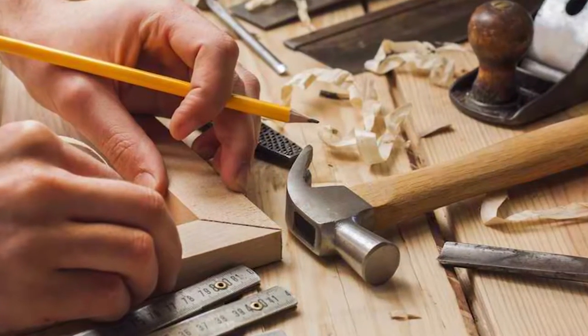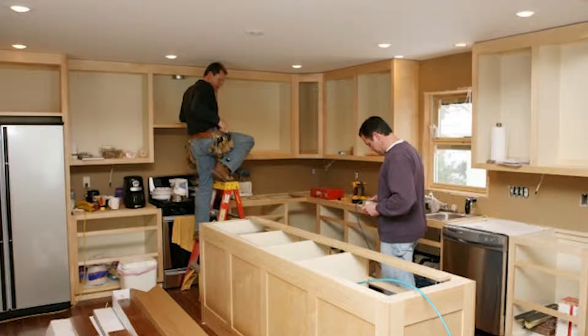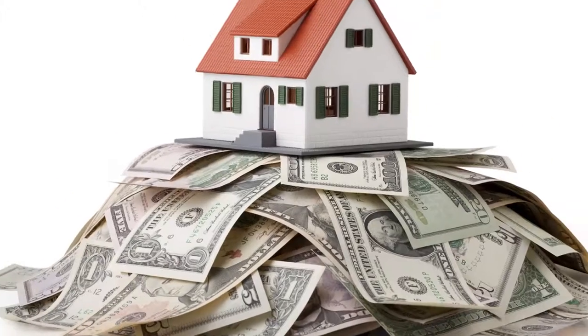Number one: do home improvements. If you've been putting off a project like updating your kitchen, you can harvest some of that equity to fix up your home, improve your lifestyle, and even increase the value of your home at the same time.